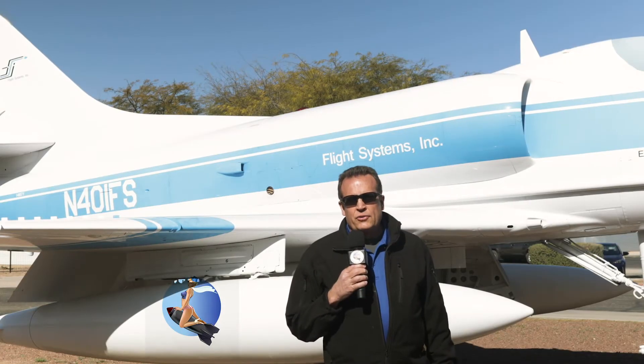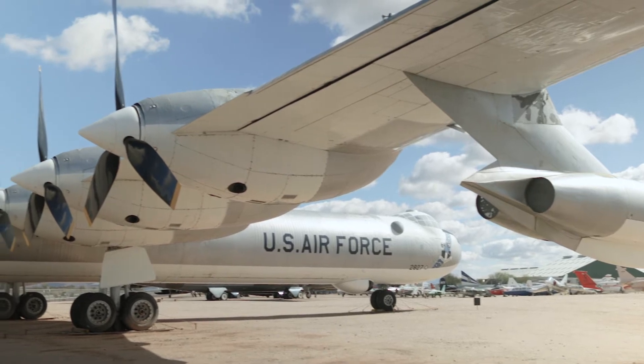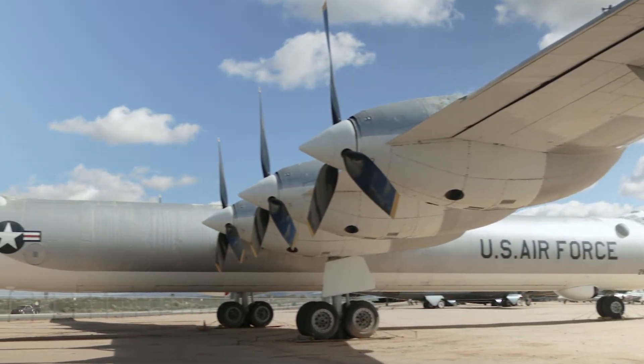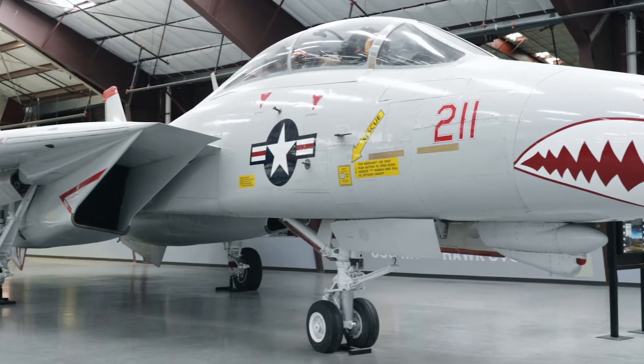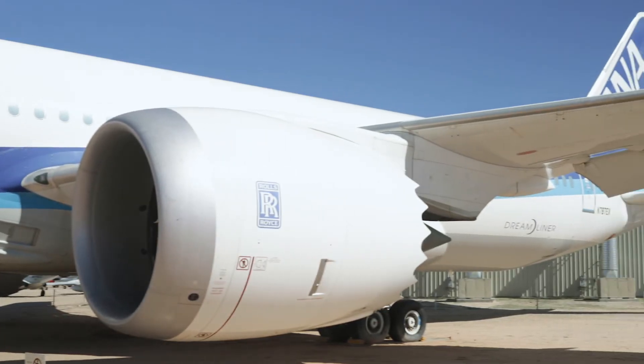Boneyard Safari fans, this is Coach Warren and we're at the Pima Air and Space Museum, one of the largest non-government funded aviation and space museums in the world, featuring over 350 historical aircraft from the Wright Flyer to the 787 Dreamliner.